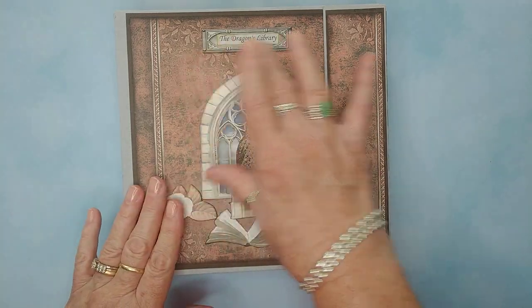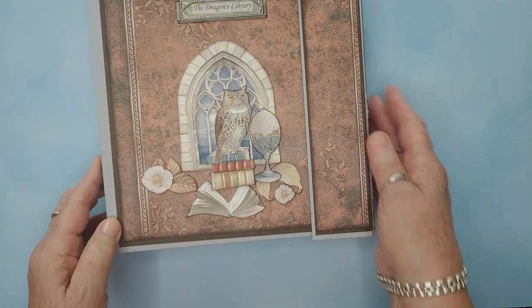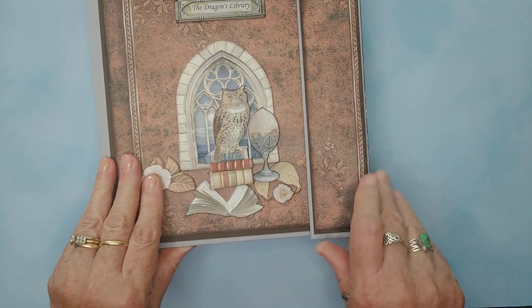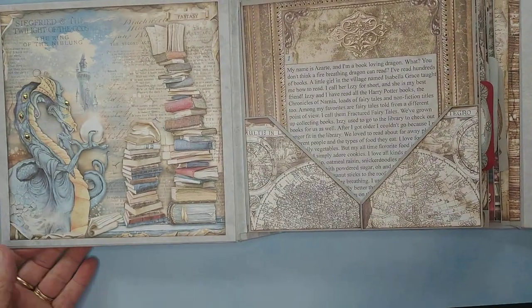All of this came rushing back when I saw this paper, and I thought I've got to write a story to go with this paper for my great-niece, who is his granddaughter. So, the Dragon's Library was born. And here's the outside of the book — it's a magnetic closure.